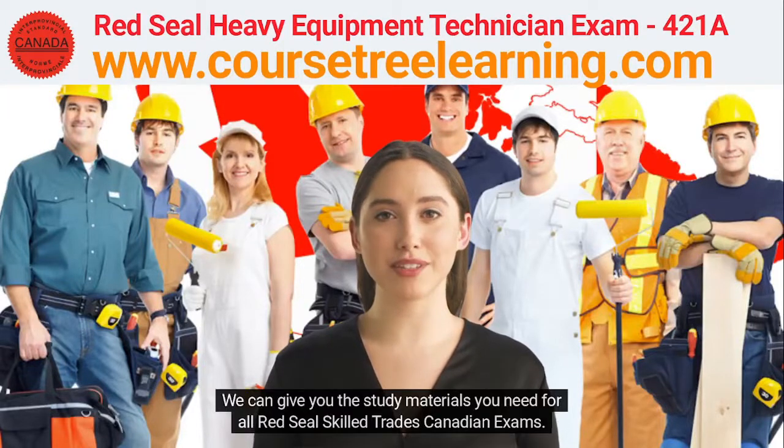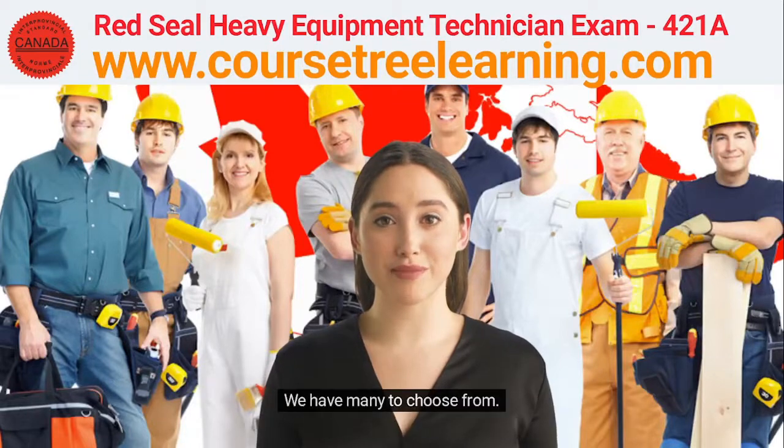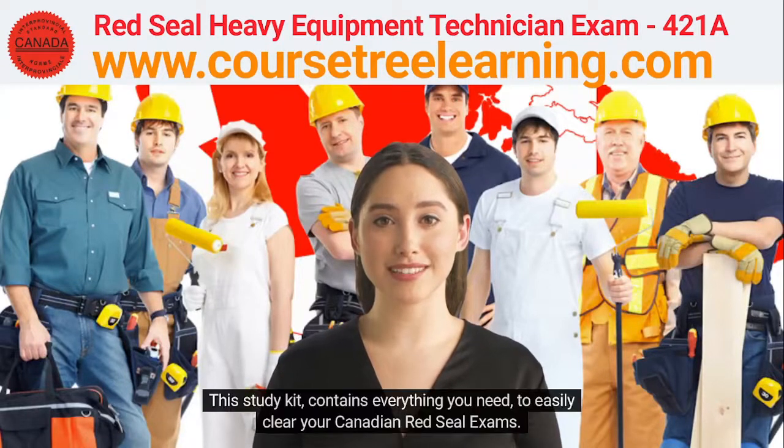We can give you the study materials you need for all Red Seal Skilled Trades Canadian exams. We have many to choose from. This study kit contains everything you need to easily clear your Canadian Red Seal exams.